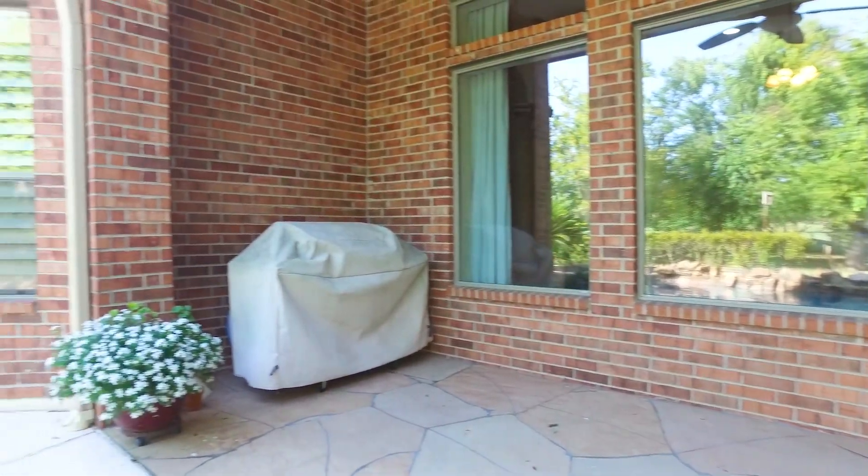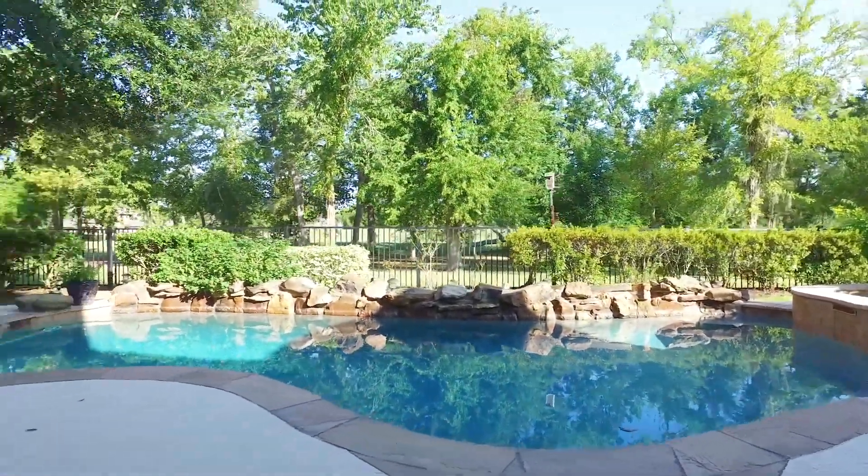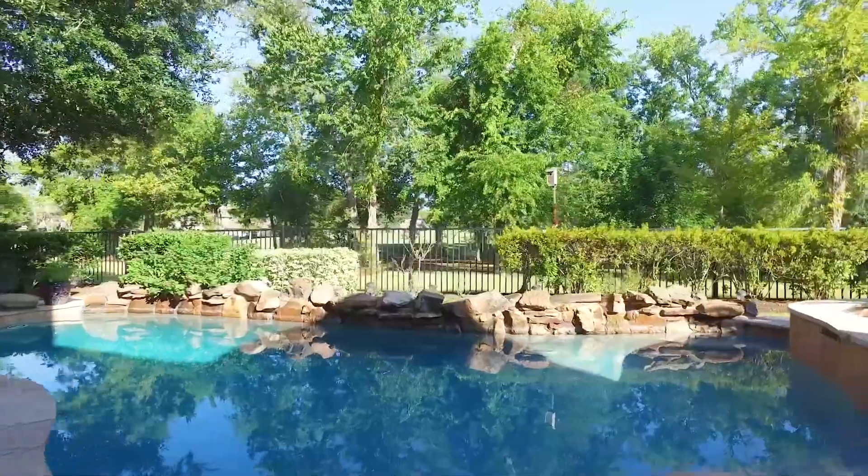In the backyard there's an oasis with a pool, a hot tub, a spacious covered patio, and a picturesque view of the golf course. Make this the next place you and your family call home.